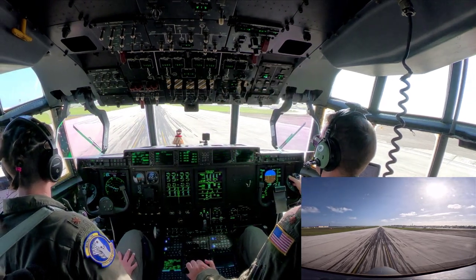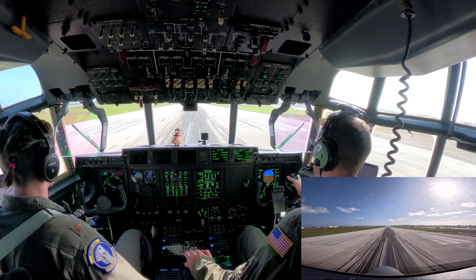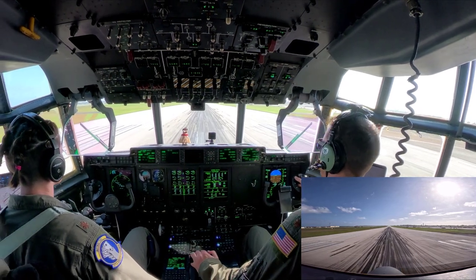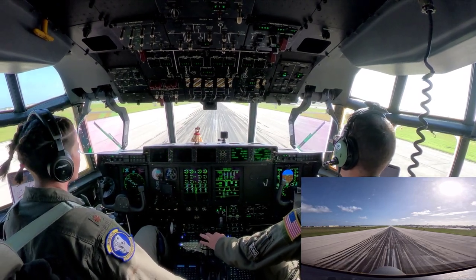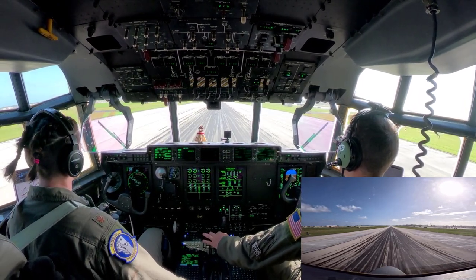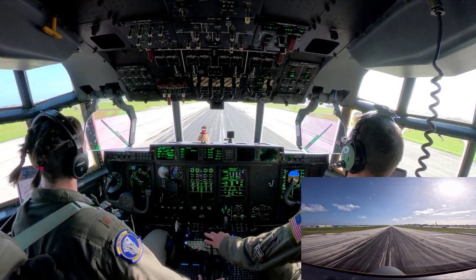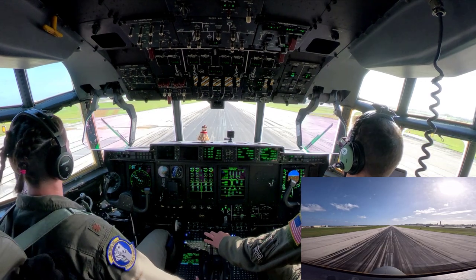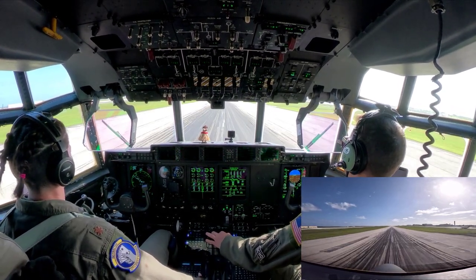So here we are taking off out of Guam. This is Anderson Air Force Base at the north tip of the island. This is my takeoff — standard takeoff. We're actually empty now and we're headed to Saipan. You'll see our flight plan pop up after we get airborne. I'm in the right seat again as an instructor. The pilot I'm flying with — she is also an instructor.